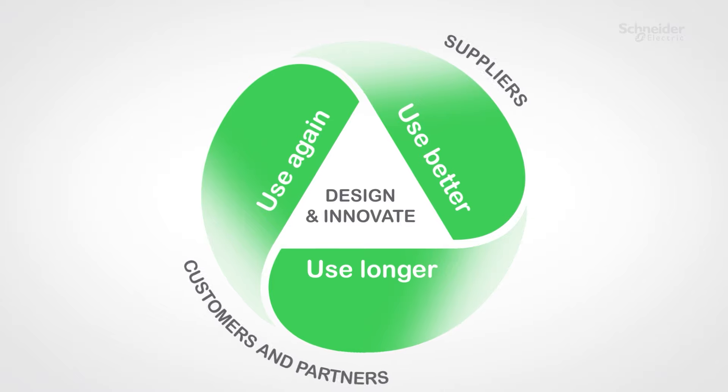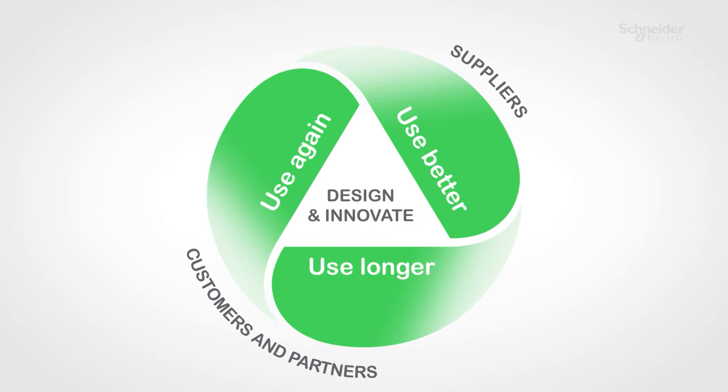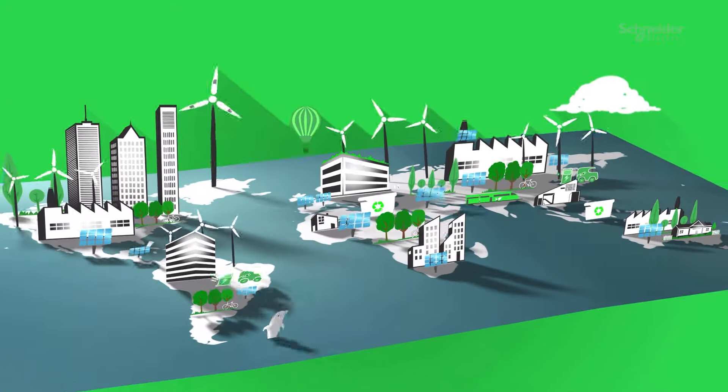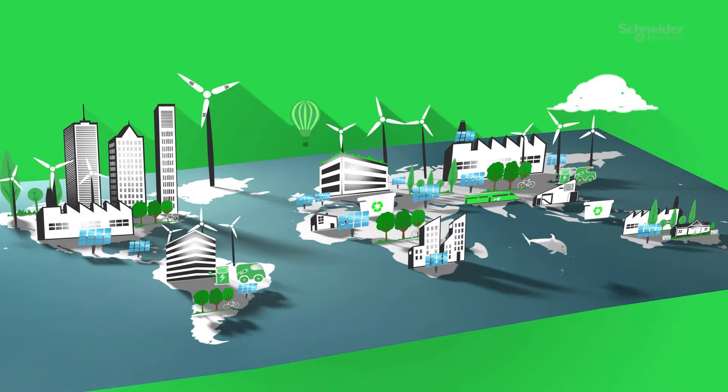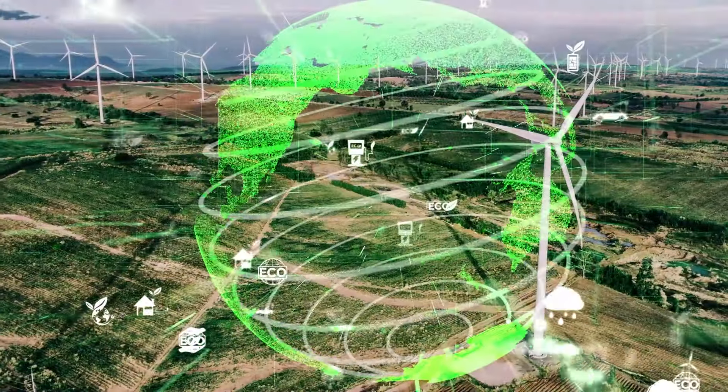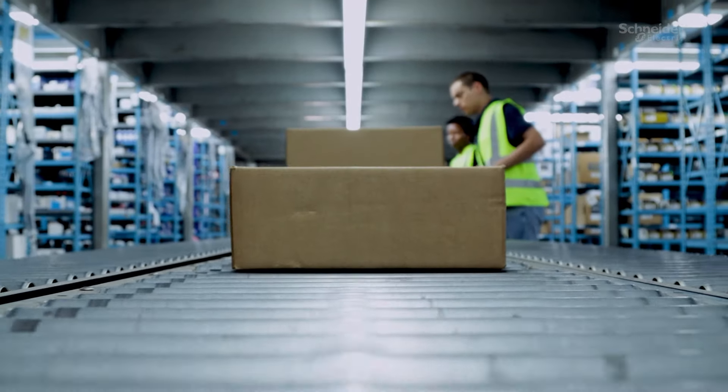That's why Schneider Electric is bringing new offers with an end-to-end circularity model. Our world needs a change to create a more sustainable world by promoting reuse and refurbishment and giving resources a second life.